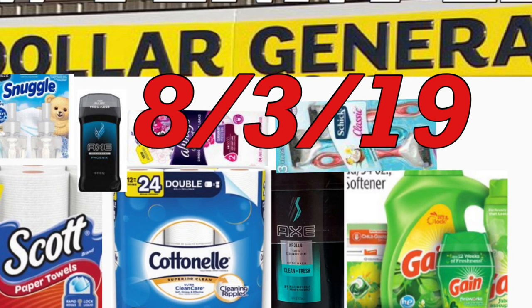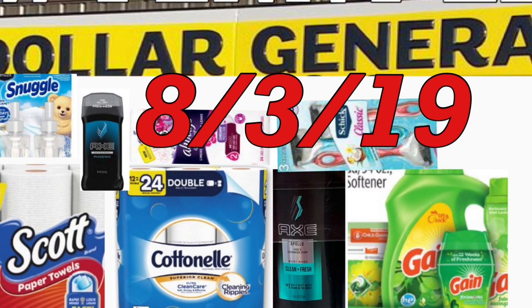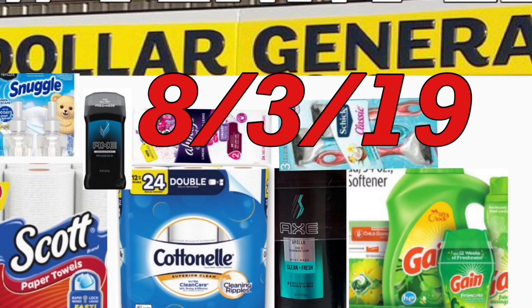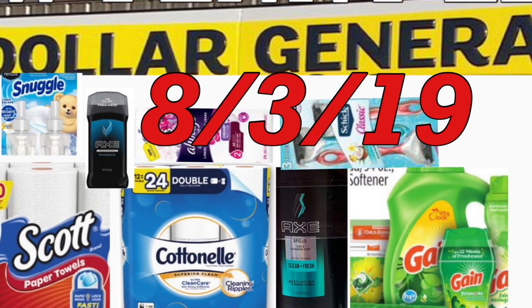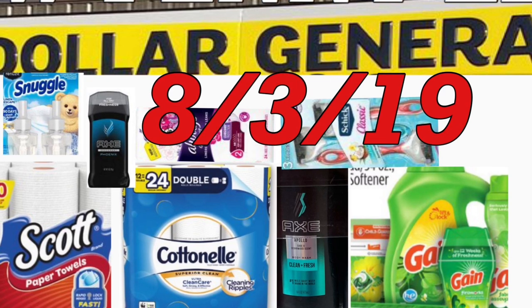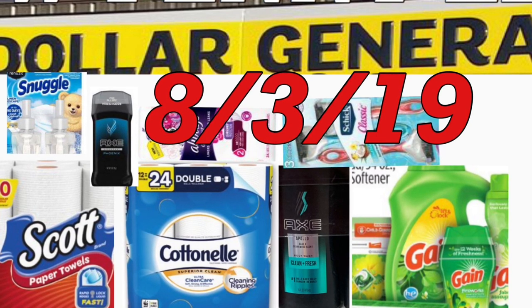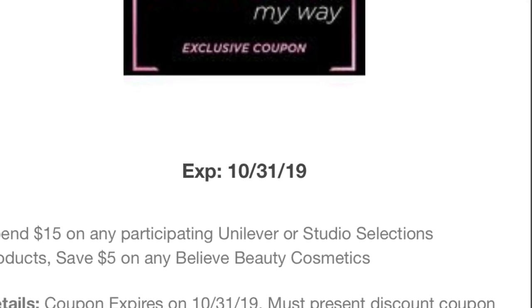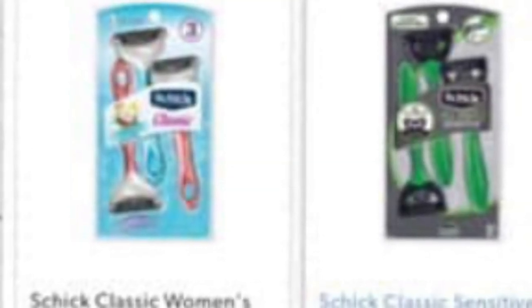Hey friends, welcome back to my channel. In this video I'm going to share a couple of scenarios for Dollar General that are only for today, using your $5/$25 digital coupon available on your Dollar General app. Hopefully you guys have all these digital coupons for these great deals — some of them are going to end up totally free if those digital coupons work.